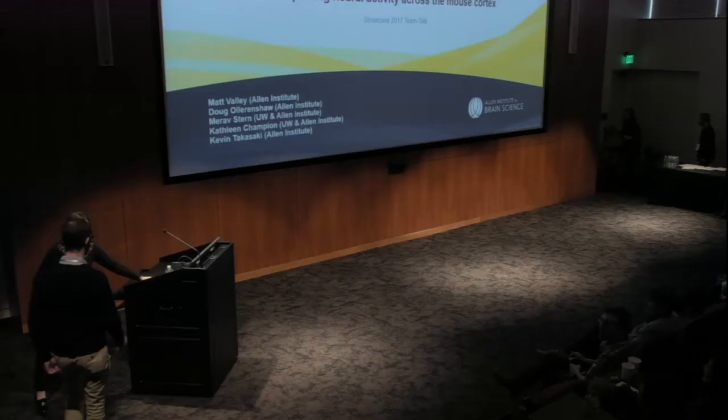It's my pleasure to introduce you to our fifth team talk, Whole Cortex Imaging of Cortical Dynamics. Representing the team is Matt Valli, Doug Allurenshaw, Marav Stern, Kathleen Champion, and Kevin Takasaki.